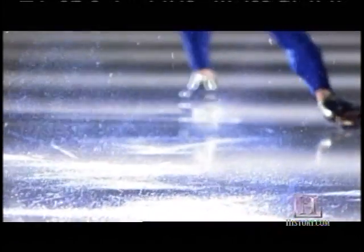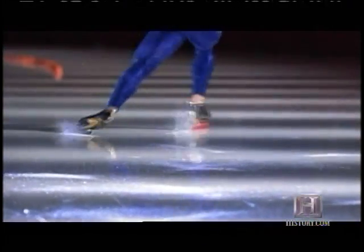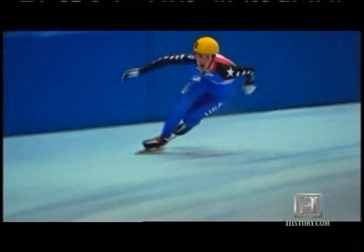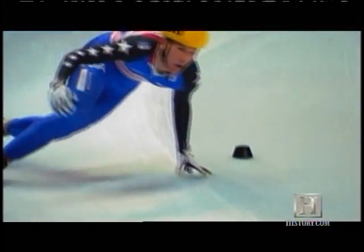Specialized skates and slick ice enable skaters to reach speeds up to 40 miles per hour — the fastest any human can propel himself without mechanical aid. But ice is capable of rocketing us along with a lot more velocity.